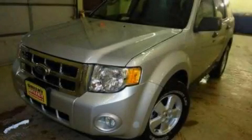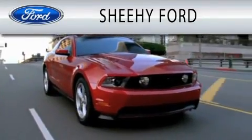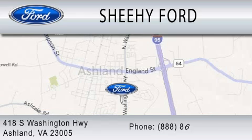Please call today to reserve this vehicle for a test drive. Sheehe Ford is dedicated to doing everything possible to ensure that the experience you have selecting your next vehicle is as pleasant as possible. We are located at 418 South Washington Highway in Ashland.